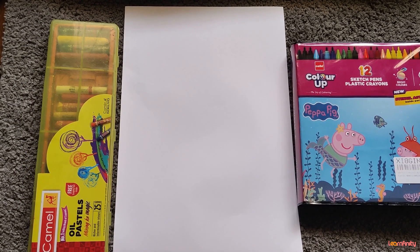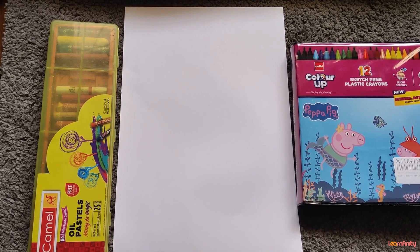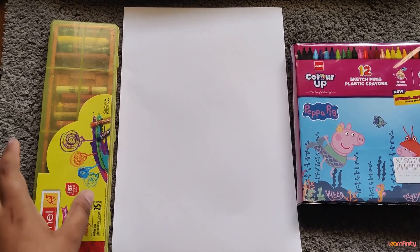Hello children, today we are going to do some different type of drawing and we are going to listen to a story as well. So are you all ready for a tell and draw story? For this you will require a white sheet, crayons and sketch pen. So let's begin and listen to a story very carefully.